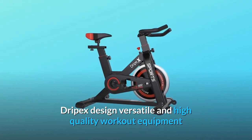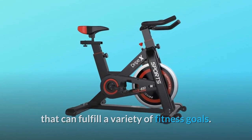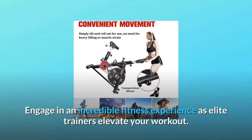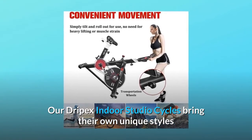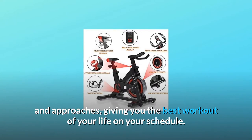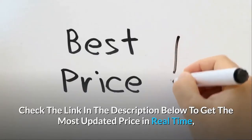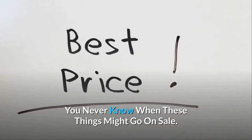Drypex designs versatile and high-quality workout equipment that can fulfill a variety of fitness goals. Engage in an incredible fitness experience as elite trainers elevate your workout. Our Drypex Indoor Studio Cycles bring their own unique styles and approaches, giving you the best workout of your life on your schedule. Check the link in the description below to get the most updated price in real time — you never know when these things might go on sale.